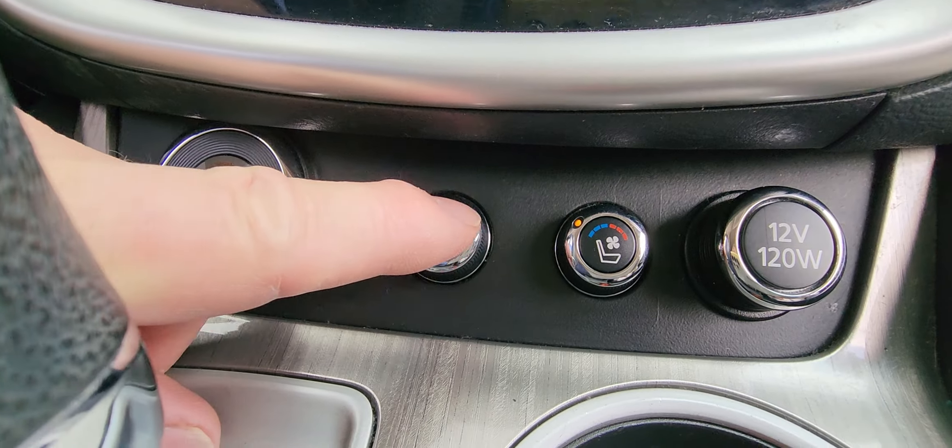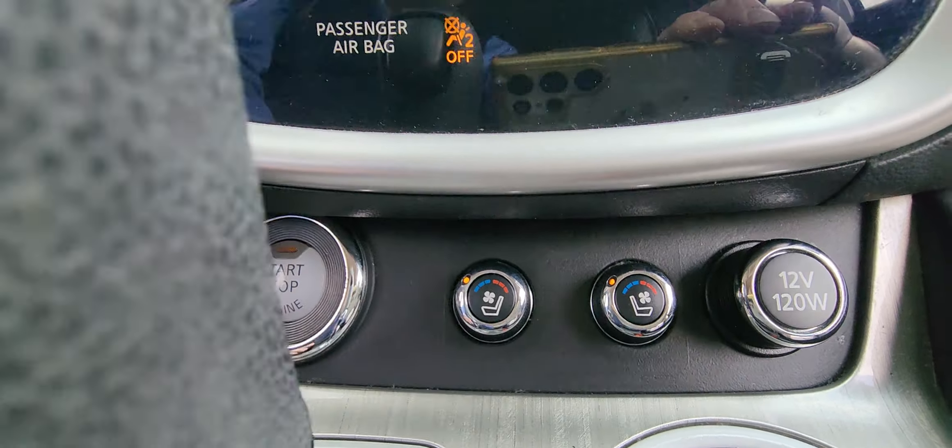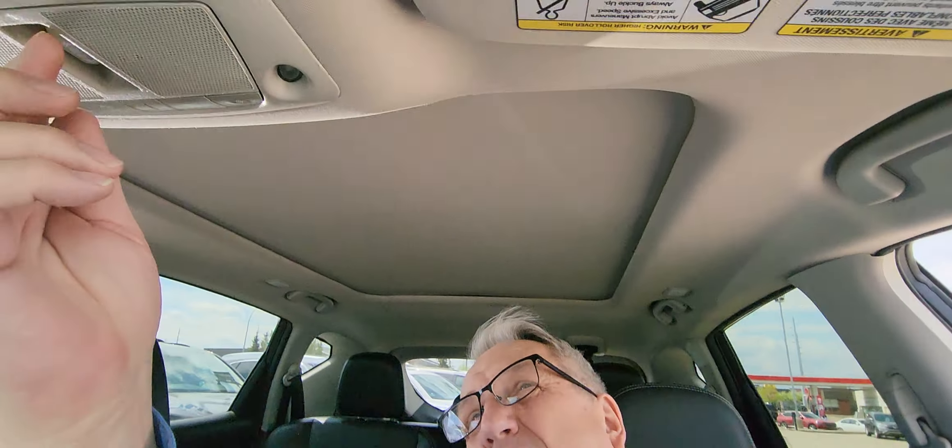The seats are either heated or ventilated, so in the summertime the seats will actually cool you down. There's also a nice panoramic sunroof just here.